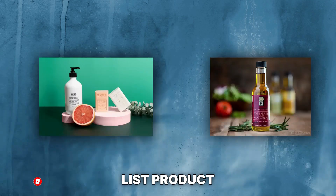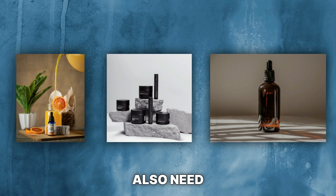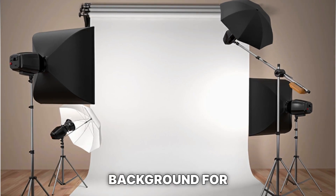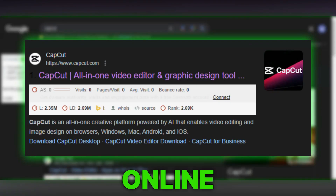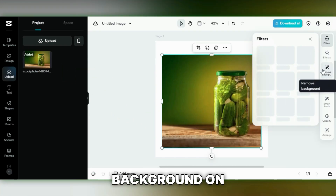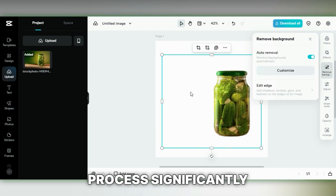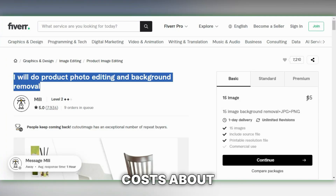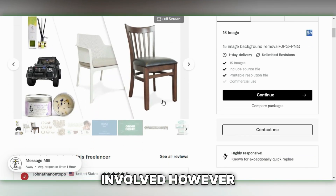Moving on to number 7 on my list: product photos. Many products need quality images, and businesses often require a classic white background. Using CapCut's online photo editor, simply upload a raw product photo and click Remove Background on the sidebar. The AI automatically removes the background, streamlining the process significantly. On platforms like Fiverr, adding white backgrounds costs about $5 per photo, making it a cost-effective choice for the minimal effort involved.